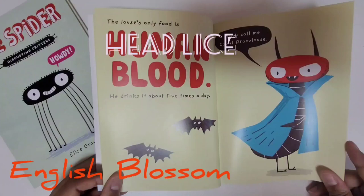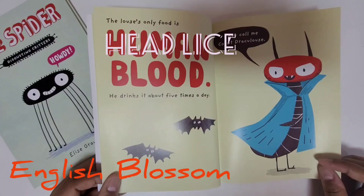The louse's only food is human blood. He drinks it about five times a day. They call me Count Draculus.